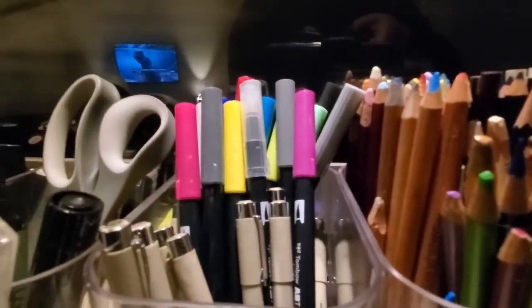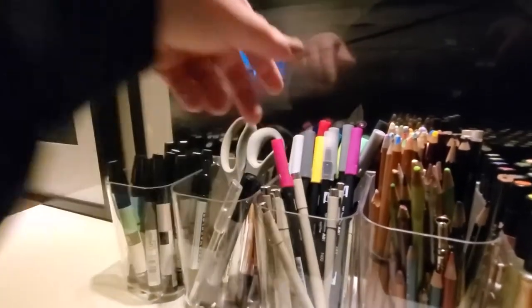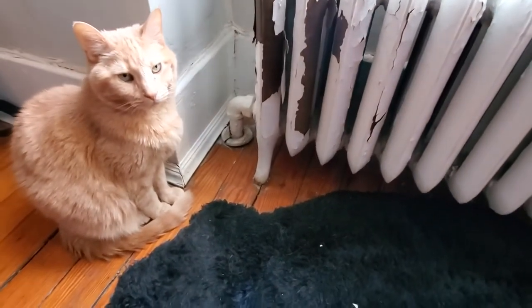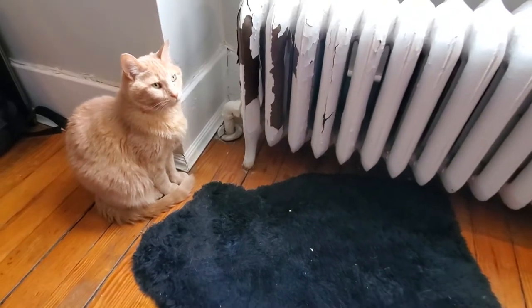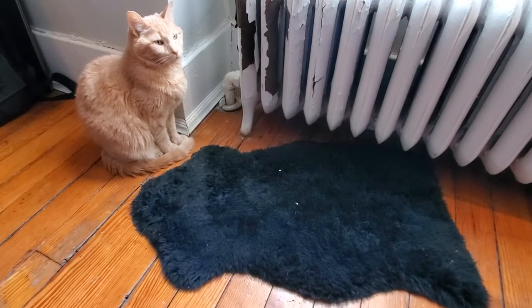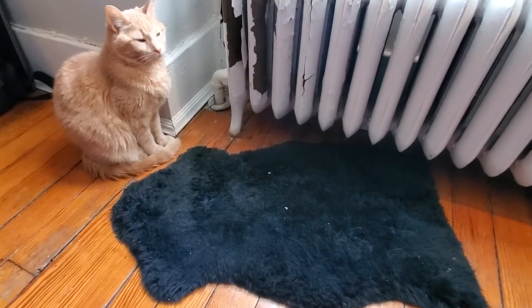On the back of my desk, I keep most of my drawing supplies organized in these nice little clear acrylic containers that I found from the Container Store. Off to my right side, you'll probably notice this small sheepskin rug that I picked up from IKEA. The reason it's here is the cat loves to lay in front of this radiator in the wintertime, so I figured I'd make it a little more comfortable for him.